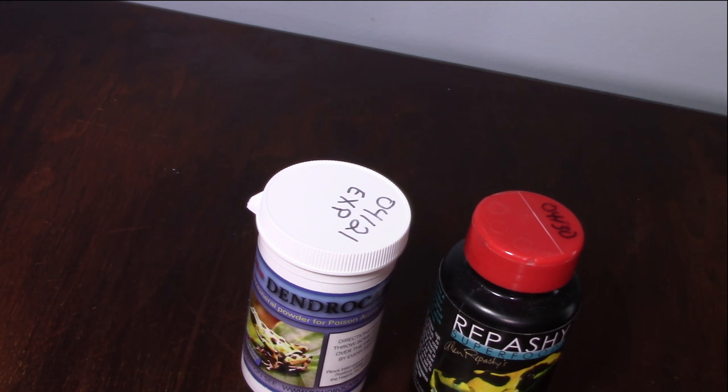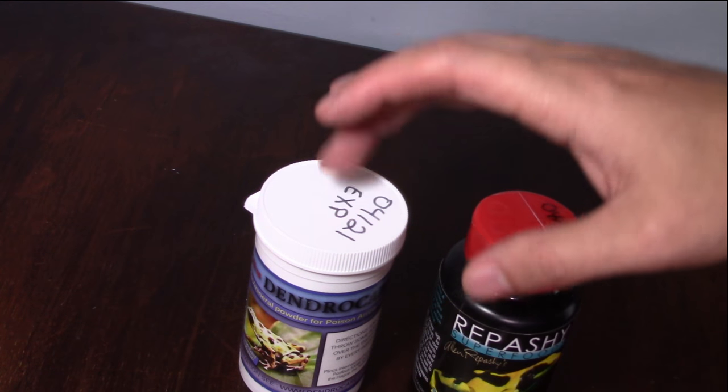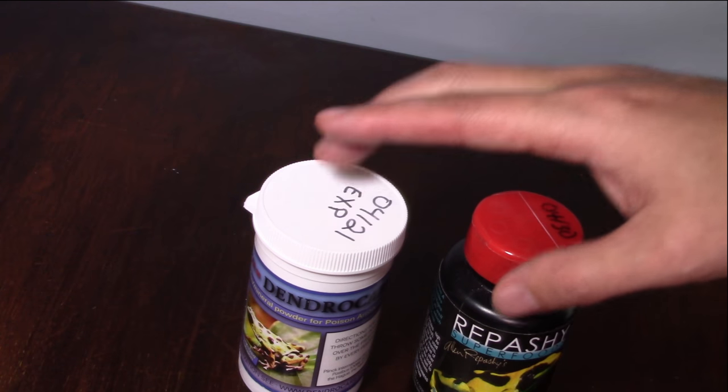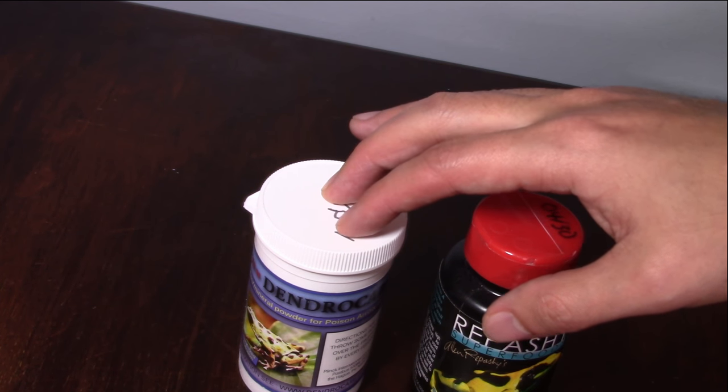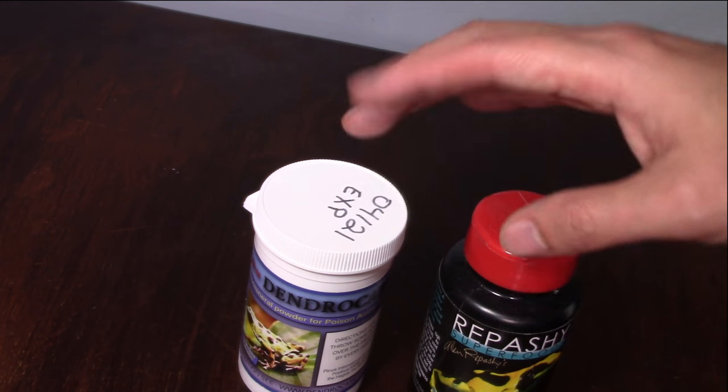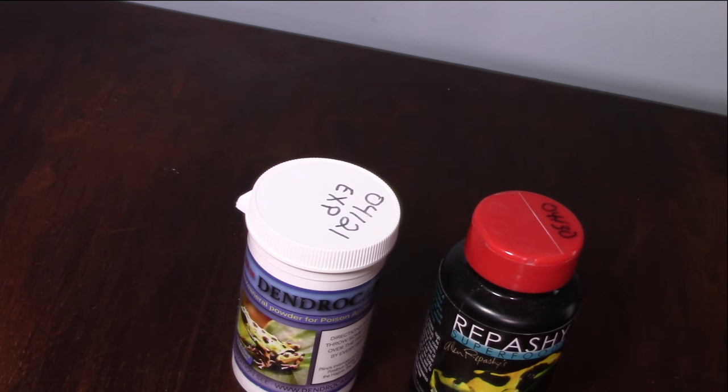A lack of supplementation can cause health issues like short tongue syndrome, spindly leg syndrome, and other conditions that negatively impact your frog's health, their eggs, and offspring health — and in some cases it could cause death. If you're just giving straight-up fruit flies without dusting them, your frogs aren't getting the proper minerals and vitamins they need and will begin to develop health issues. Supplementation is one of the key things you need to do when feeding your frogs.